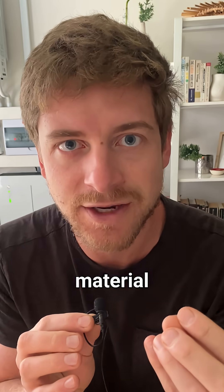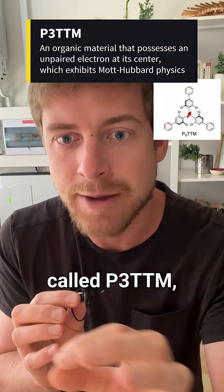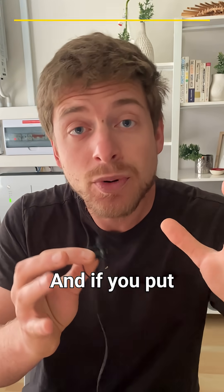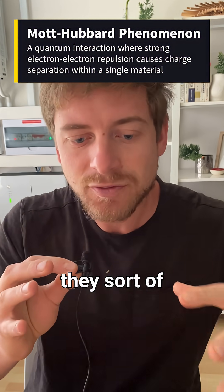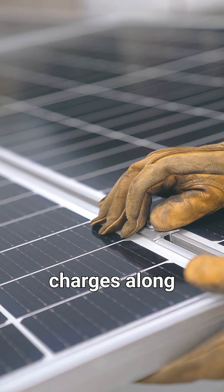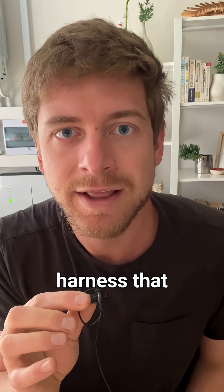But researchers at the University of Cambridge have used a new organic material called P3TTM, which basically has a loose electron at the middle of its structure. If you put enough of these next to each other, they sort of create magnets that repel each other and push charges along the chain, so that we can harness that electricity.